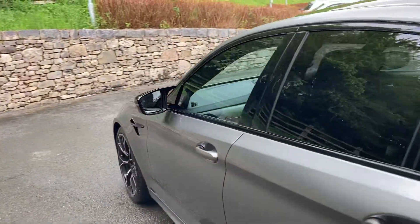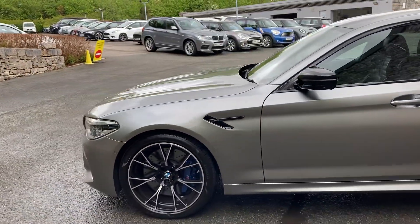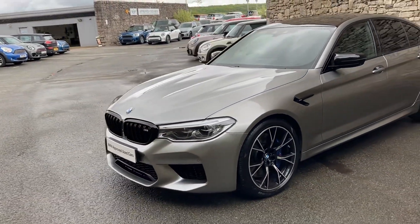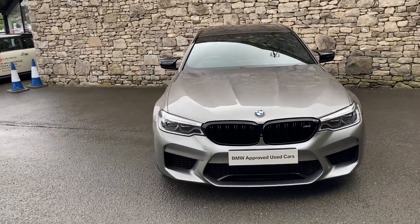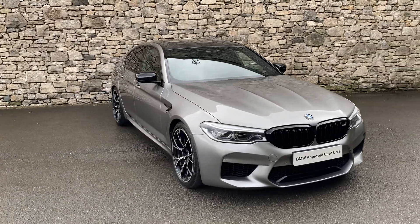There we have it — this fantastic BMW M5 Competition currently for sale here at Lloyd BMW South Lakes. If it's of any interest, give us a shout — we're always happy to answer questions, work out finance figures, or organise a test drive. If you're not local, don't worry, we also offer a nationwide delivery service. I hope you enjoyed the video, thank you very much for watching, bye for now.